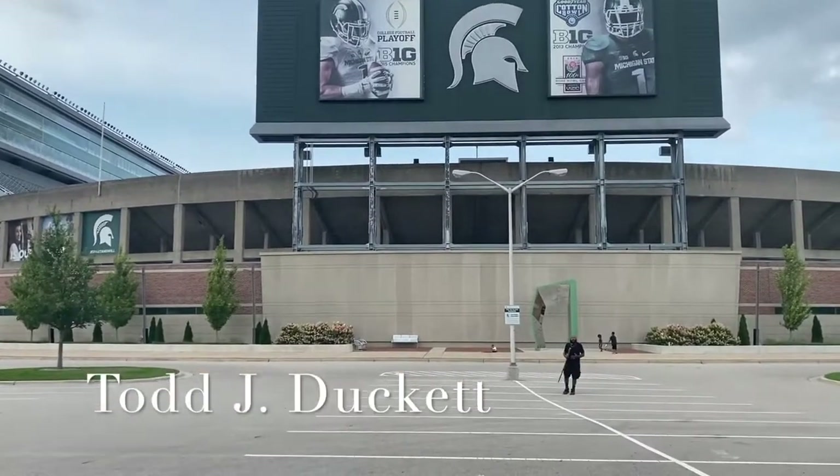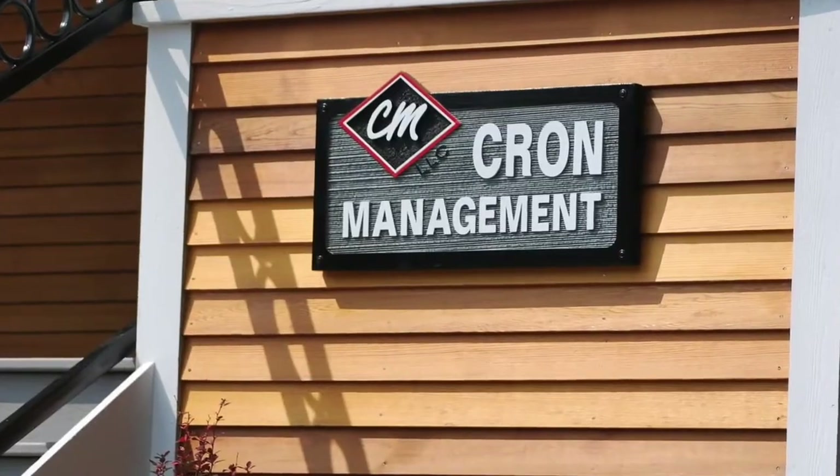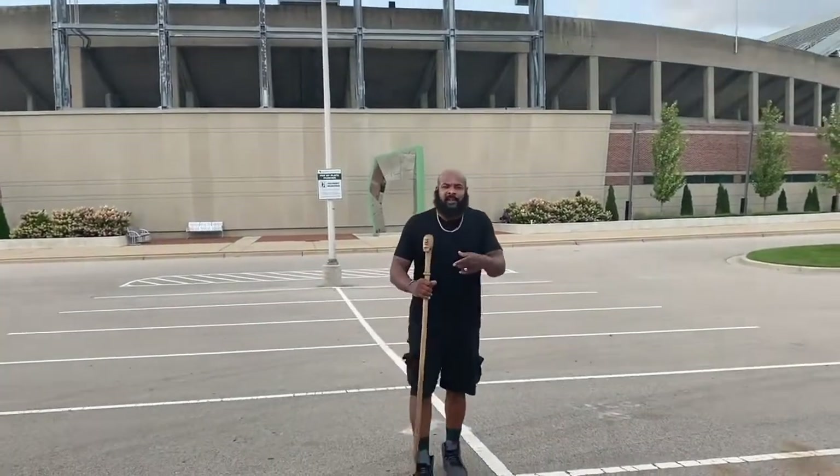What's up, everybody? Todd J. Duckey here to welcome you to Krohn Management, a local management company that has been in business for over 40 years. Krohn Management is the best in the game, and their goal is to give you a great experience.